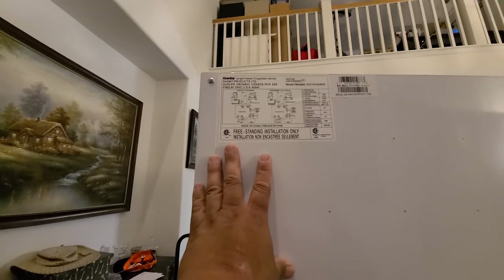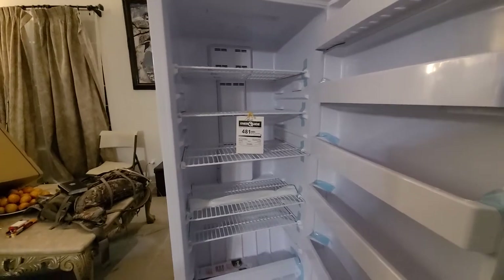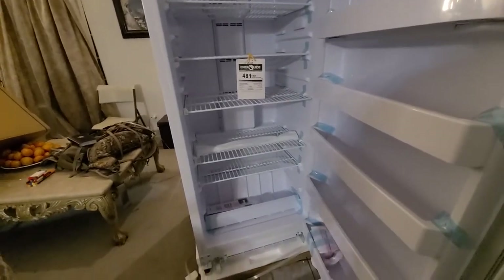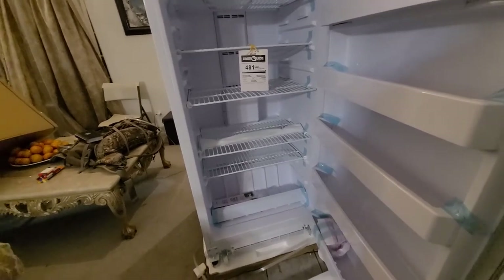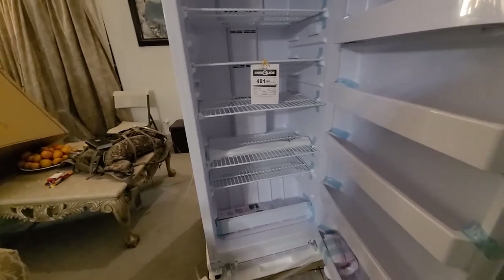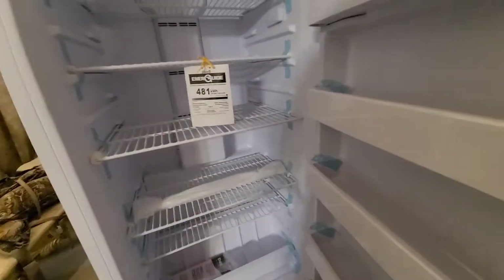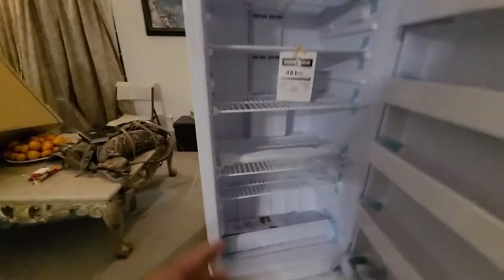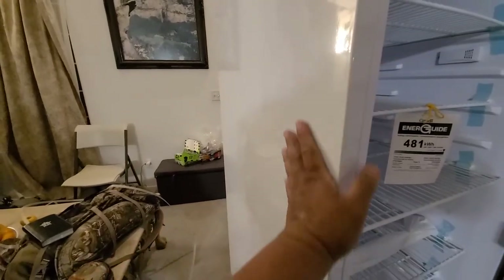I'll be honest — I service refrigerators too. I'm a licensed certified HVAC tech, so I know how to fix these things. The honest truth is the electronics, the compressor, the condenser, the evaporators — they're all interchangeable. I can take a Whirlpool evaporator coil and make it fit in here and it'll work, same with the compressor and condenser. But on these units the condenser is inside here.